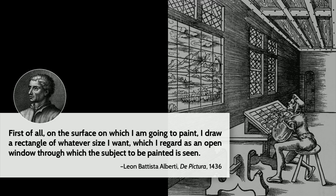Alberti wrote: 'First of all, on the surface on which I'm going to paint, I draw a rectangle of whatever size I want, which I regard as an open window through which the subject to be painted is seen.' Just by looking through a window that has rules on it, if you draw the same squares on your rectangle, it makes the drawing task much easier. Almost 600 years ago, someone was saying the goal of art is to make a faultless reproduction of reality.